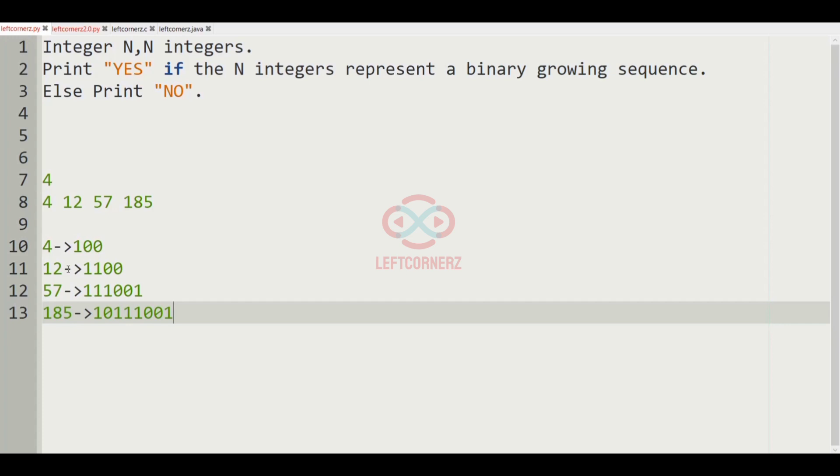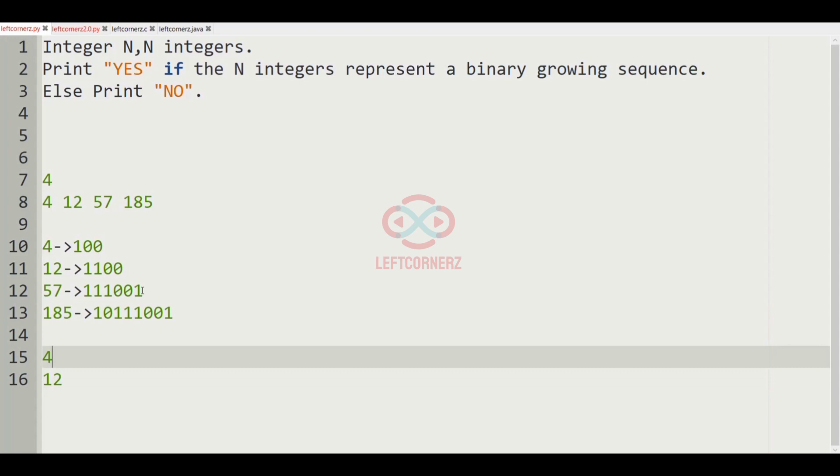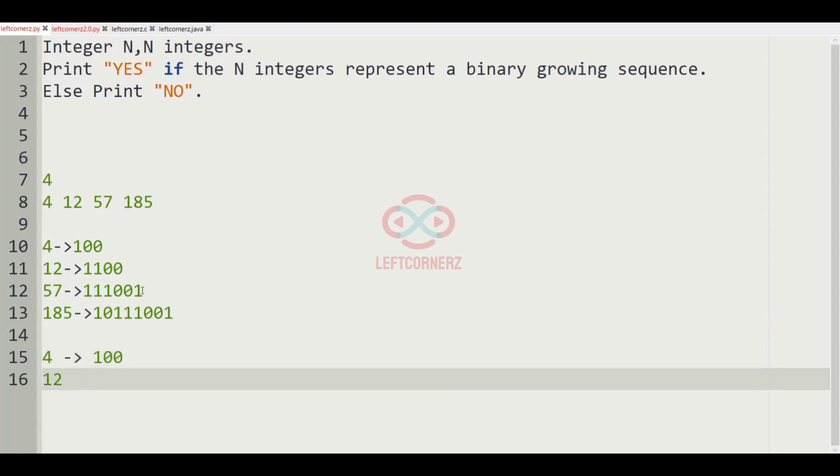Now we have to check whether each integer is in a binary growing sequence. For 4, the 1 is present in the first position, and for 12 the 1 is also present at the first position, so both integers are in binary growing sequence.